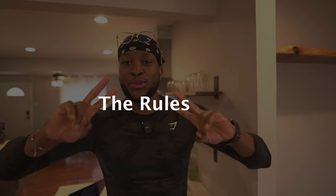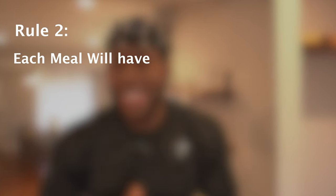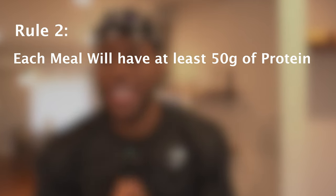Before we get started there are two rules. Rule number one: every single meal I'm going to show you in this video will cost a dollar to make. Rule number two: every single meal will have at least 50 grams of protein.